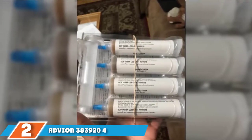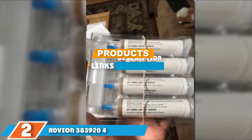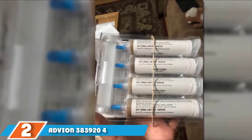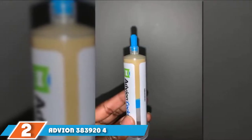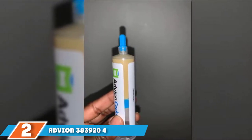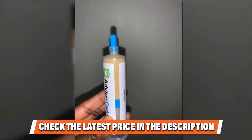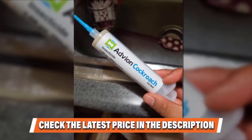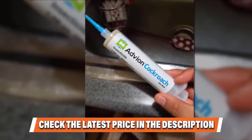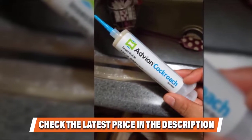Moving on to number 2, we have Advion Roach Pest Control Gel. Advion Roach Pest Control Gel can be applied under appliances, sinks, in cupboards, or even outside, but be sure to keep it beyond the reach of pets and kids. Roaches consume the indoxacarb in the gel, which inhibits sodium-ion entry into their nerve cells, resulting in paralysis and death. The included plungers and tips make application quite easy, and the formula has been approved for use in planes or any other vehicle with a roach infestation.